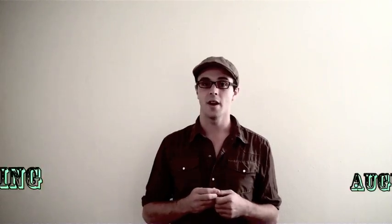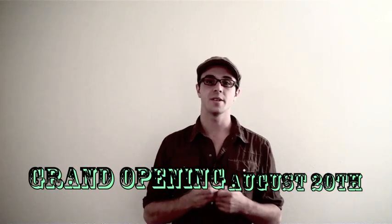So please, if you have an instrument that you've been thinking about selling, just send us an email at boulevardmusicshop@gmail.com and let us sell it for you. Like I said, we don't open until August 20th, but we want to build up a good inventory. So drop off your instruments and help us achieve our goal of making Boulevard more than just another music shop. Thank you.